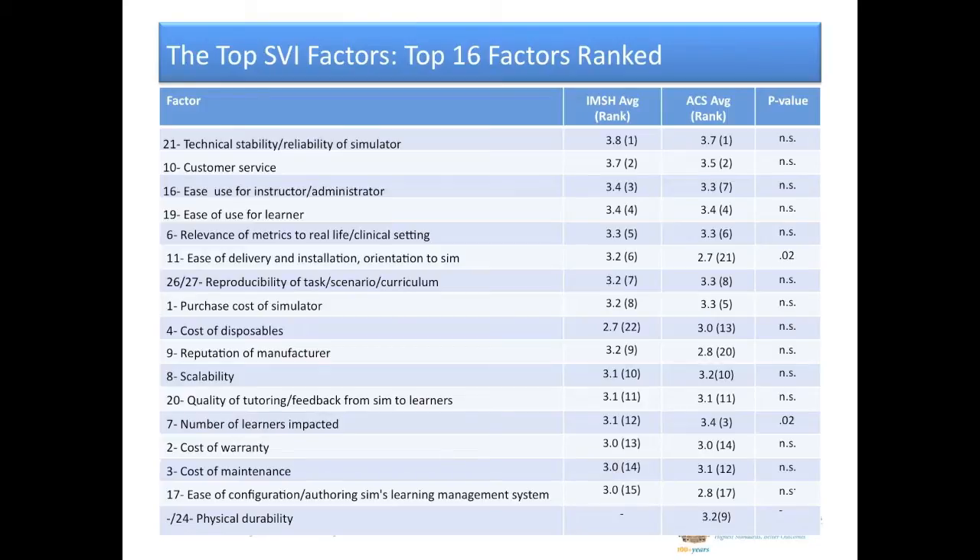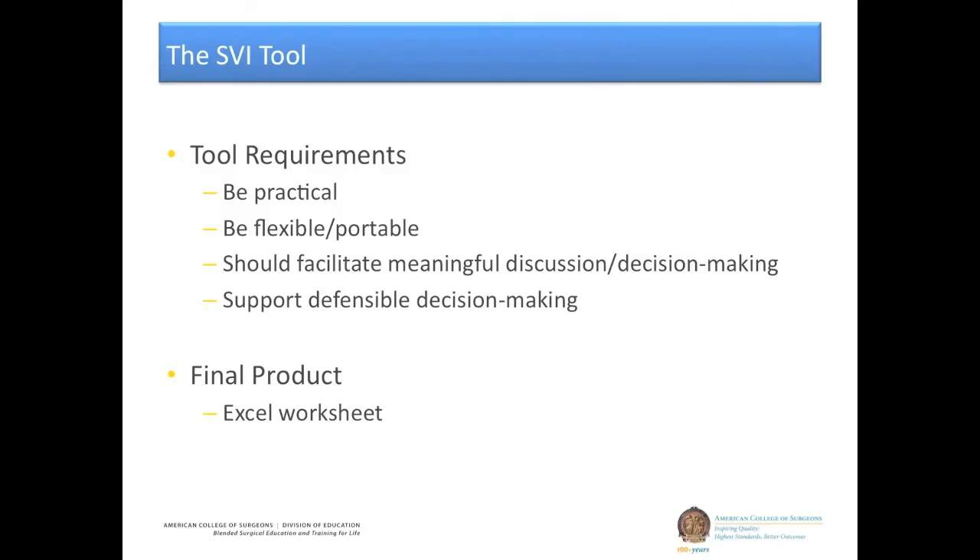So what do we do with these top 16 factors? In the workshops, when we used them as focus groups, we identified that we should make a tool out of them — use these top 16 items to help facilitate best practices associated with the simulator purchase process. The requirements were that it must be practical, flexible, and portable at your own institution, should facilitate meaningful discussion during decision-making, and ultimately support defensible decision-making at your institution. It was decided we would use an Excel worksheet, which was readily available, easy to use, and flexible.